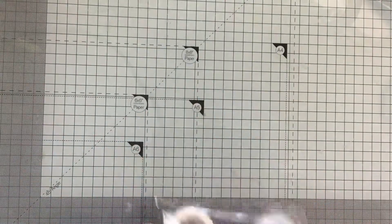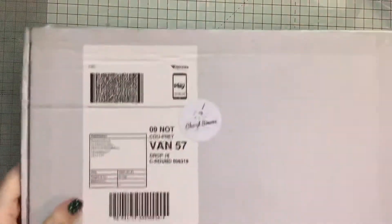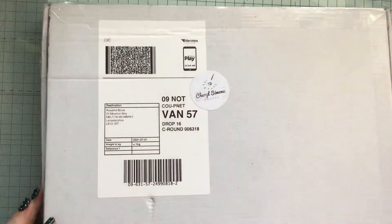So that was my quick de-stash from a Facebook seller. Then I've had two mystery boxes from Cheryl Simone, so I'll show you my first box first. Sadly, I've missed out on the third box — too slow.